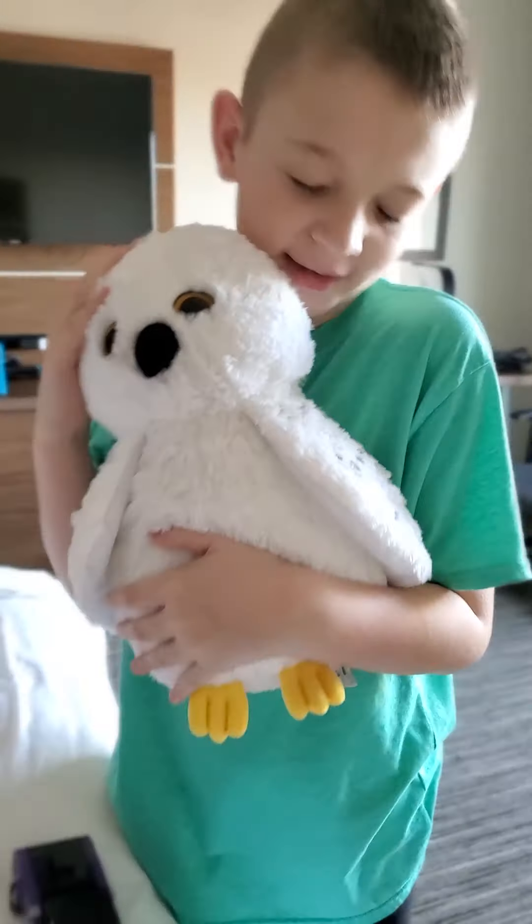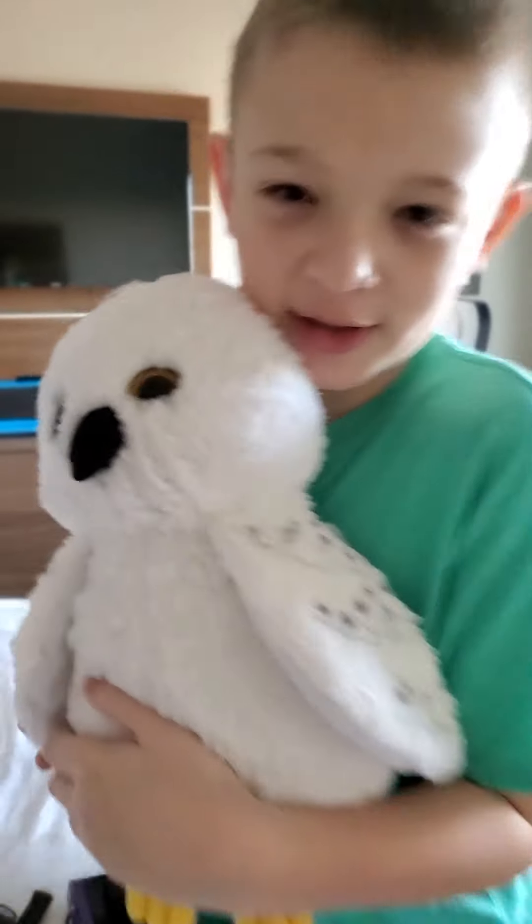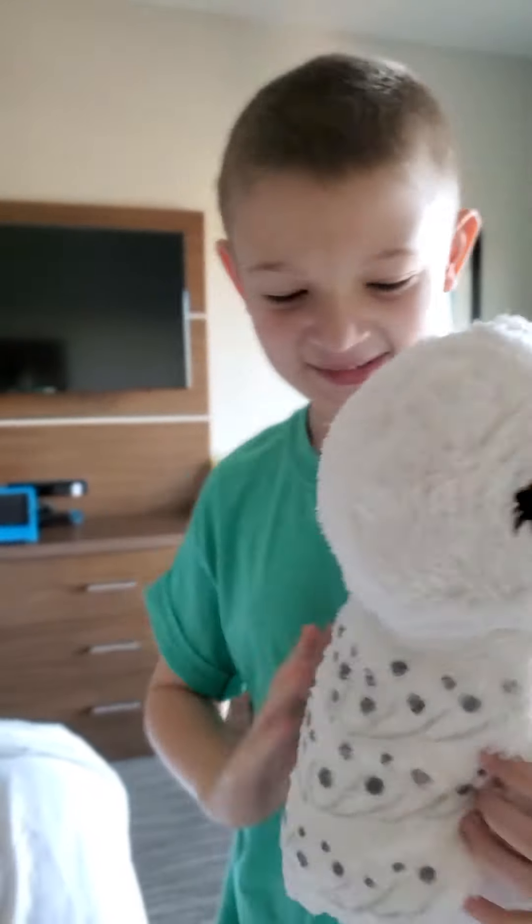And then here's Hedwig from Harry Potter. He's just so soft. Come closer and you can feel him. Soft, I know. Here you go, Hedwig.